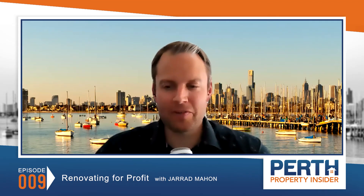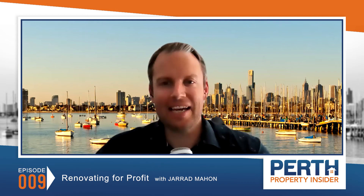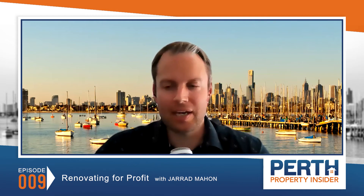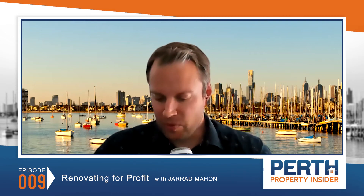G'day and welcome to another episode of Perth Property Insider. I'm your host Jared Mahn and today I'm really excited to be taking you inside all my thoughts and advice on how to renovate for profit.